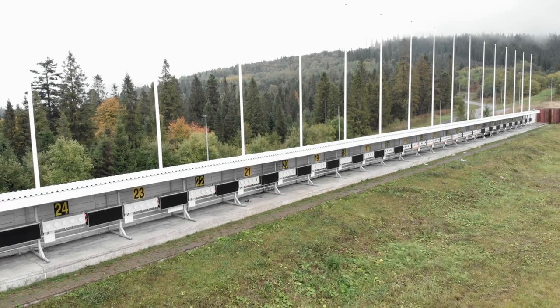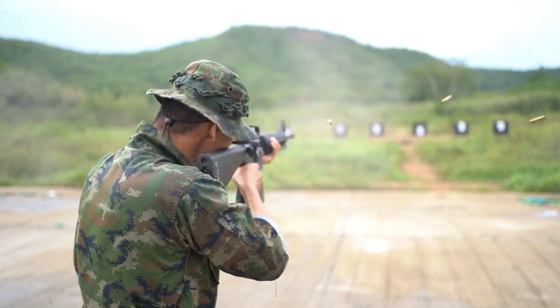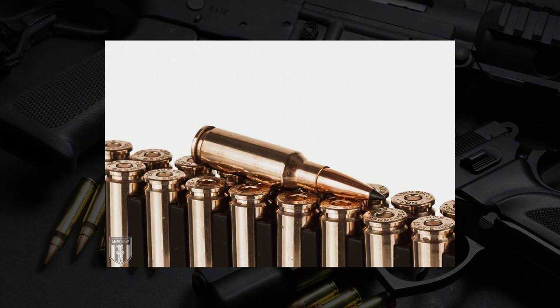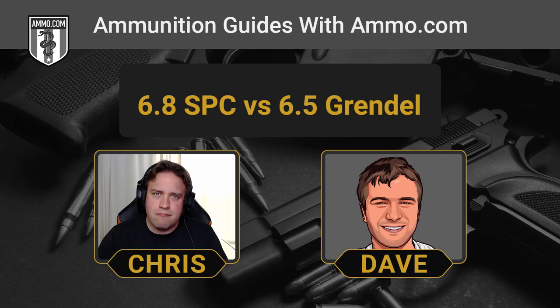The 6.5 Grendel does have a little bit more free recoil, but we're not talking about a lot. In a normal six-pound AR-15, a typical 123-grain 6.5 Grendel round is going to give you about 11 foot-pounds of free recoil, compared to about 9 foot-pounds for a typical 120-grain 6.8 SPC. Those two numbers aren't going to make you uncomfortable even if you're tearing through an entire case of ammo at the range. That said, the 6.8 SPC's lighter recoil does offer an advantage for close quarters combat applications.